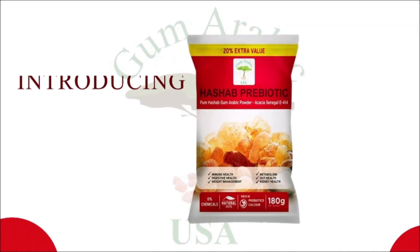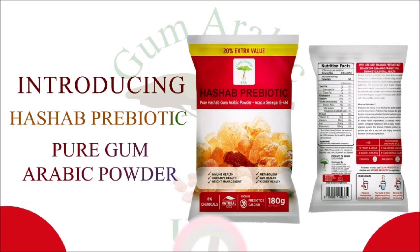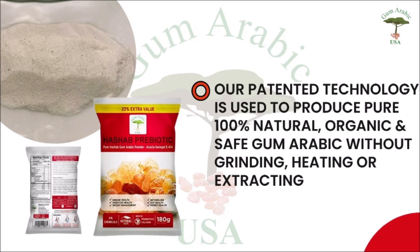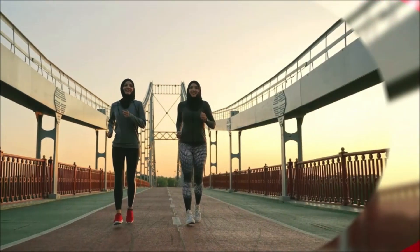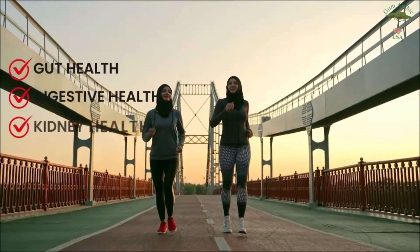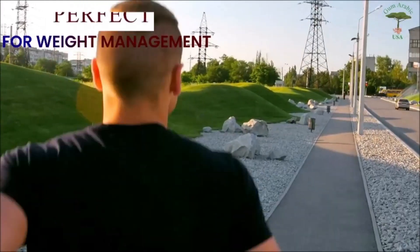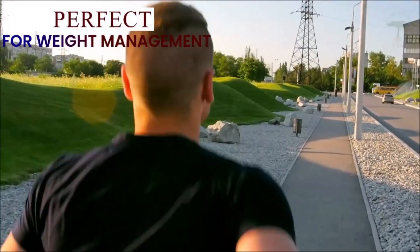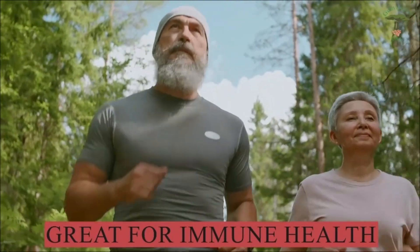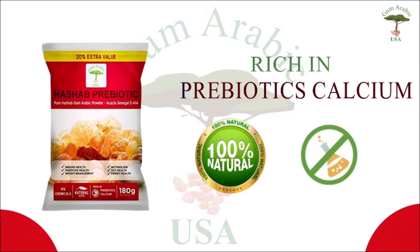Let us introduce you to our product, Hashab Prebiotic. This product is the best way to enjoy all the benefits of gum arabic. The powder is made specifically so that you can add it easily to any liquid or food. Kickstart your health by boosting your beneficial bacteria.